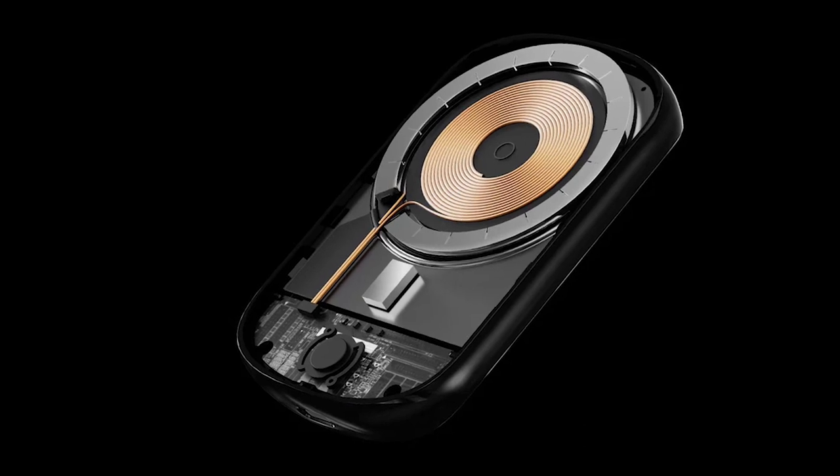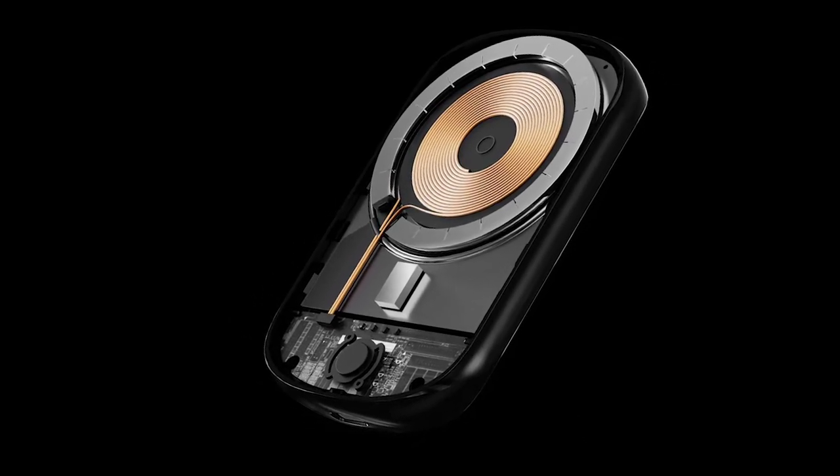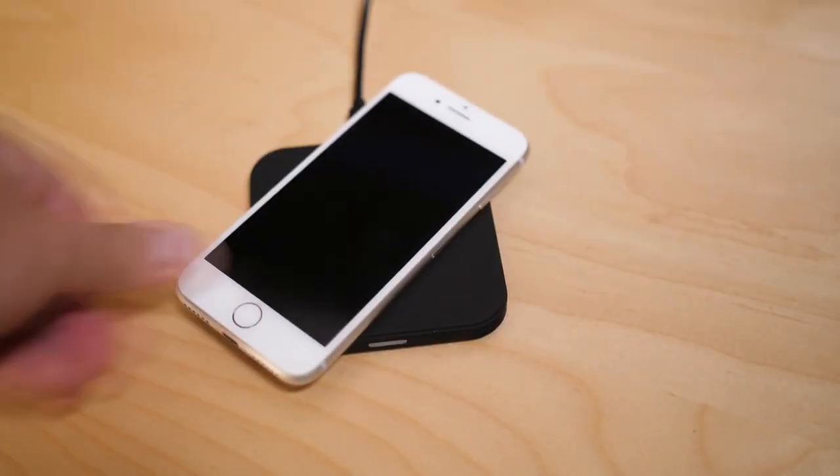This energy enters the battery, charging it as would a regular charger. And while these wireless phone chargers don't work with older models, essentially anything made in the past few years by either Samsung or Apple can be charged in that way.